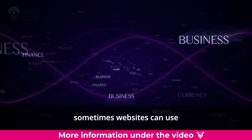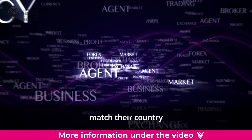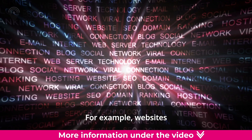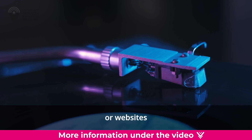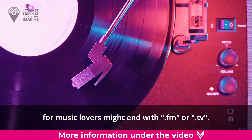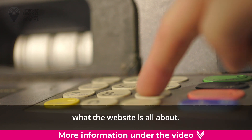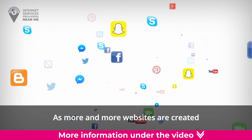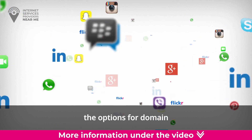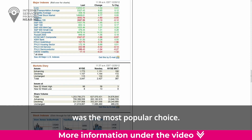Sometimes websites can use unique endings that don't necessarily match their country or type of organization. For example, websites about artificial intelligence might end with .ai, or websites for music lovers might end with .fm or .tv. It's like having a secret code that tells you what the website is all about. As more and more websites are created every day, the options for domain suffixes are growing too.